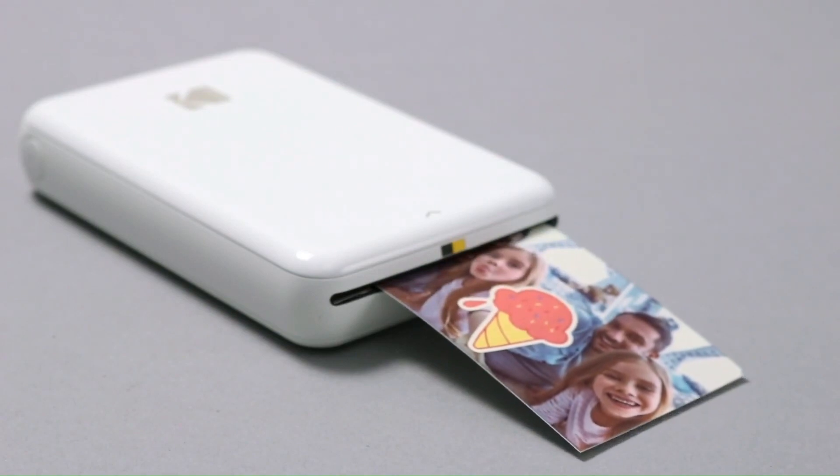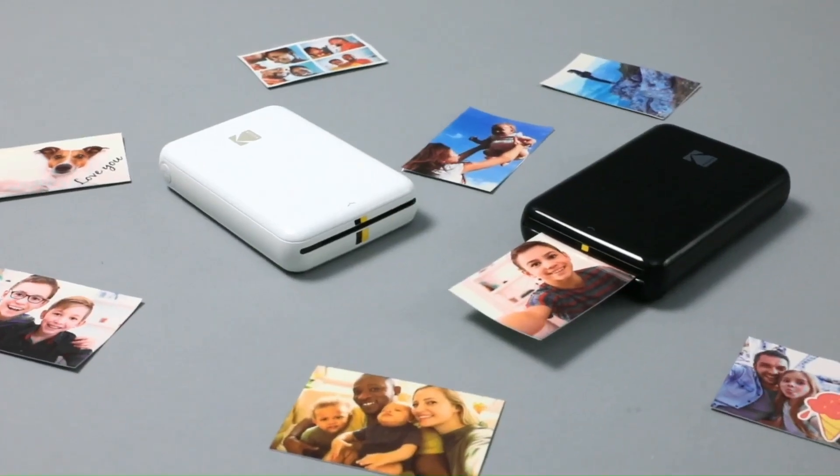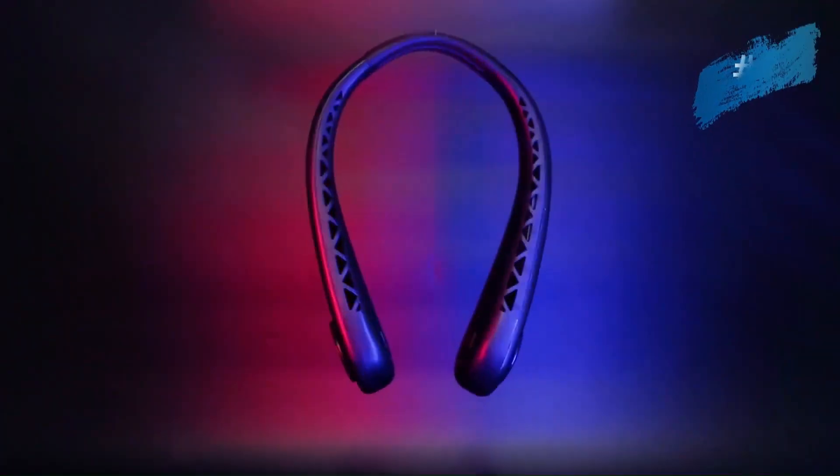The printer is available in a pink colour variant, now from $99.99 for $69.72.